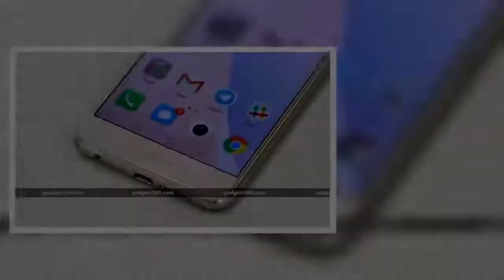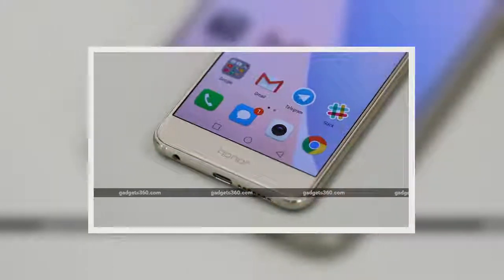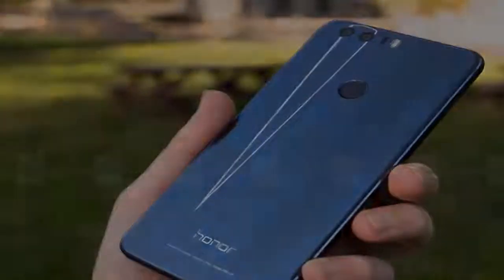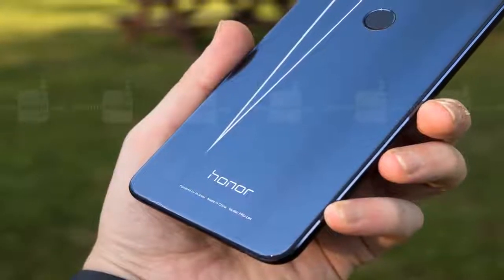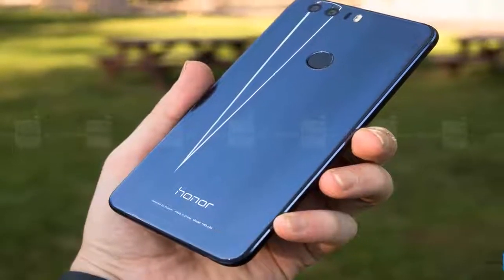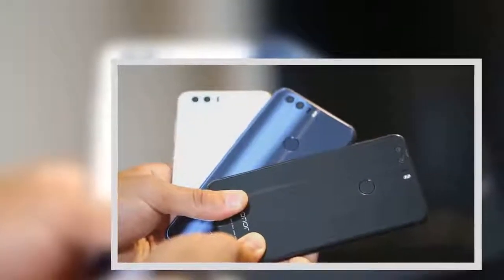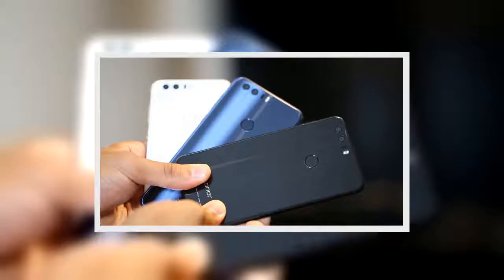While the ZTE Axon 7 doesn't reflect light, its dull aluminum build makes it look more expensive than it really is. In truth, it costs the same as the Honor 8, but you get a larger 5.5-inch Quad HD display and double the internal storage — 64GB — with its base model. The dual front-facing speakers and sharper OLED screen make the Axon 7 a better multimedia phone, while the Honor 8 provides a camera that shoots better stills. Both phones are slippery and cry out for a design-defeating case, but the Axon 7 requires two hands to operate properly.